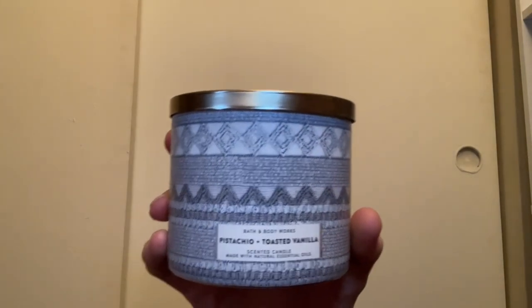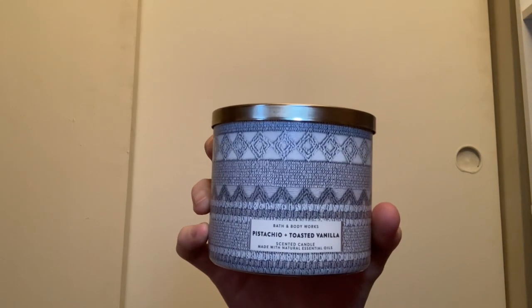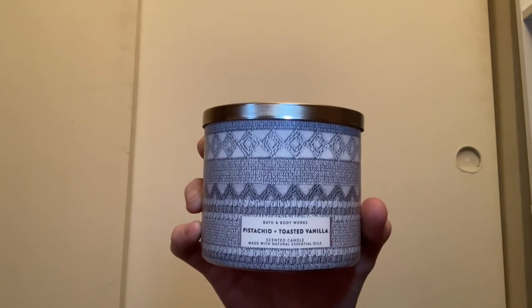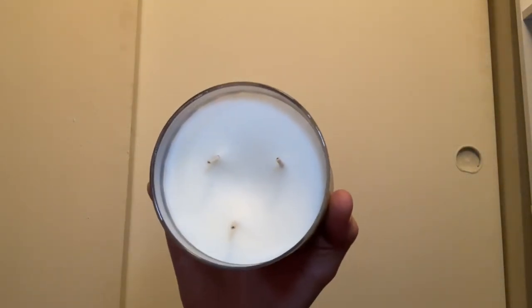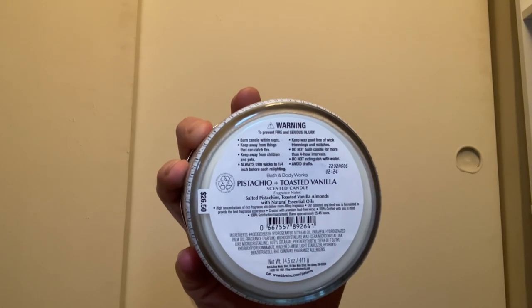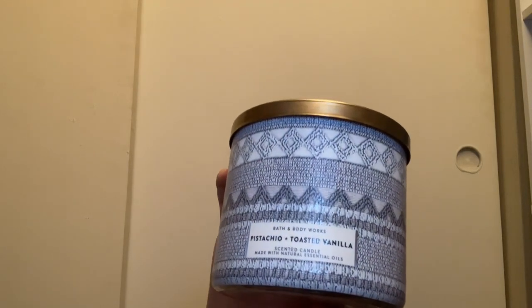We also have Pistachio and Toasted Vanilla — this is my second one; I burned through my first in like two or three days. It's absolutely delicious. If this candle ever comes out again, we need to stock up because it's one of the best candles I've ever had from Bath and Body Works. It comes with white wax and scent notes of salted pistachios, toasted vanilla, and almonds. When you burn it, the toasted vanilla and pistachio blend so well together.